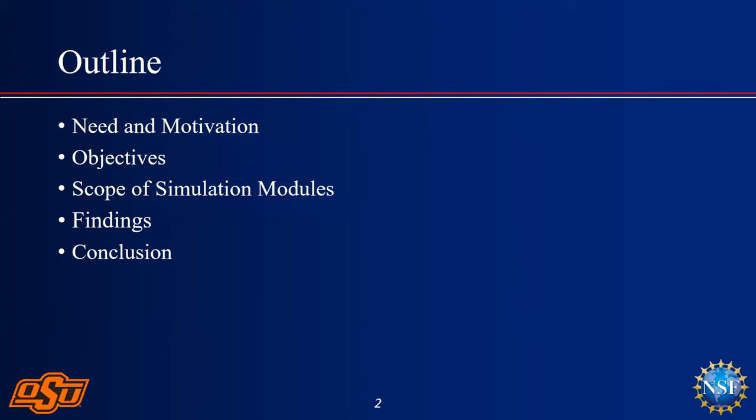We have two sets of objectives — one is the social need, and the other is that NSF always wants us to push the boundaries on theoretical and experimental research. I'll talk about the simulation modules we've created and shared with hospitals and clinics, and then the main findings of our research before I conclude.